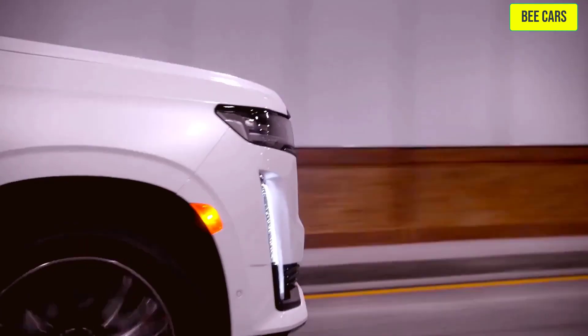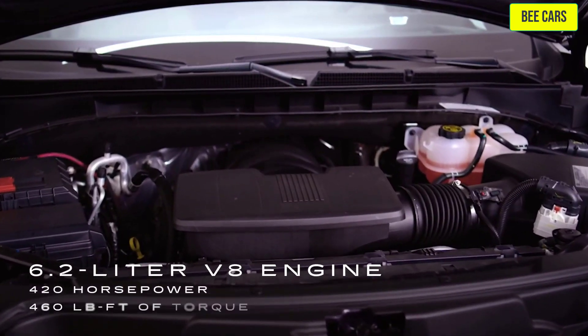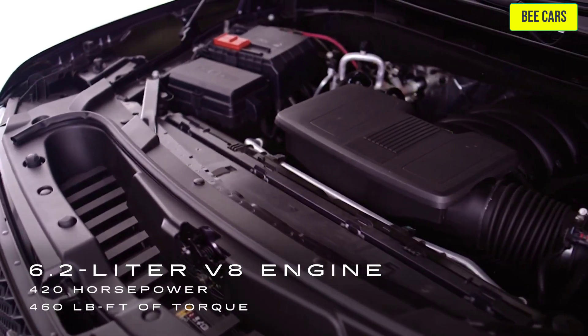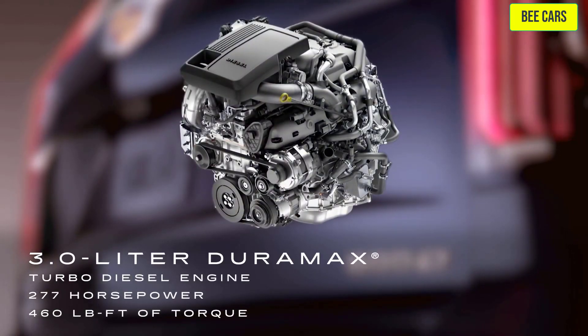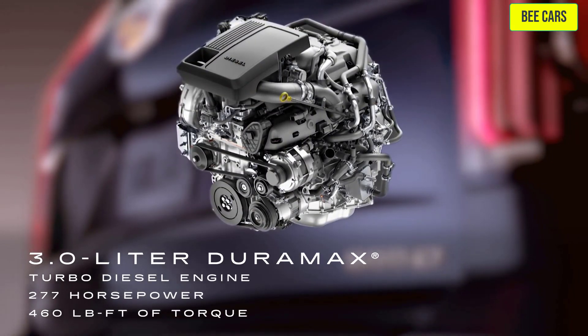There are three different engine options. A 6.2-liter V8 engine produces 420 horsepower and 460 pound-feet of torque. There's also an available 3-liter inline-six Duramax turbo diesel engine, which produces 277 horsepower and 460 pound-feet of torque.